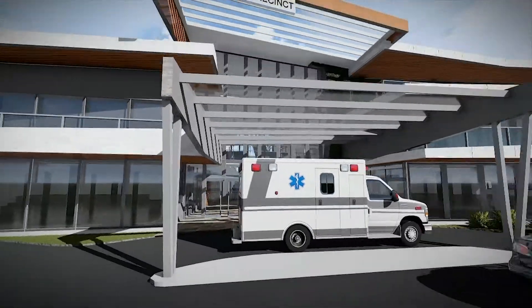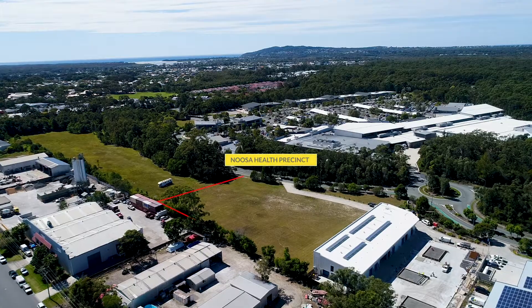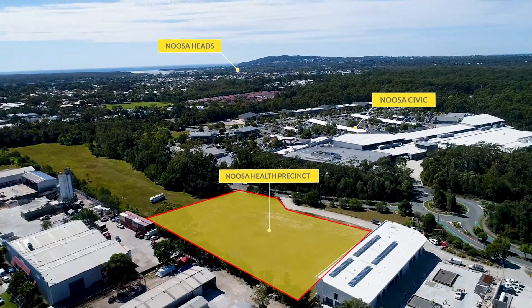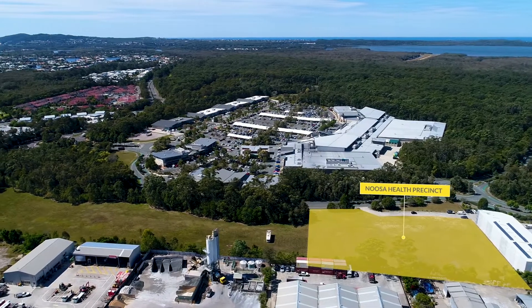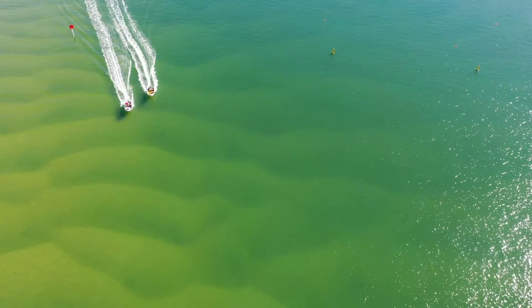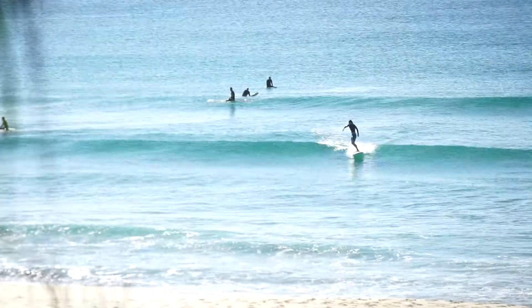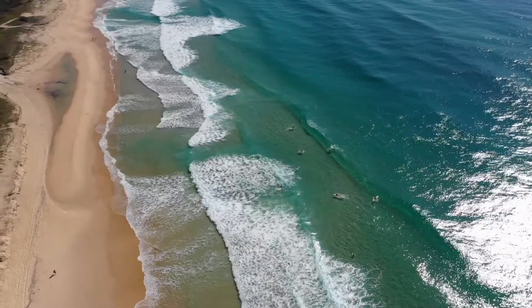The Noosa Health Precinct will deliver a much-needed service to the region. It is situated centrally within the Noosaville Commercial Hub, opposite the Noosa Civic Regional Shopping Centre and only minutes to world-famous beaches. The Sunshine Coast is one of Australia's fastest-growing regions and strongest-performing economies. The Noosa Health Precinct is leasing now.